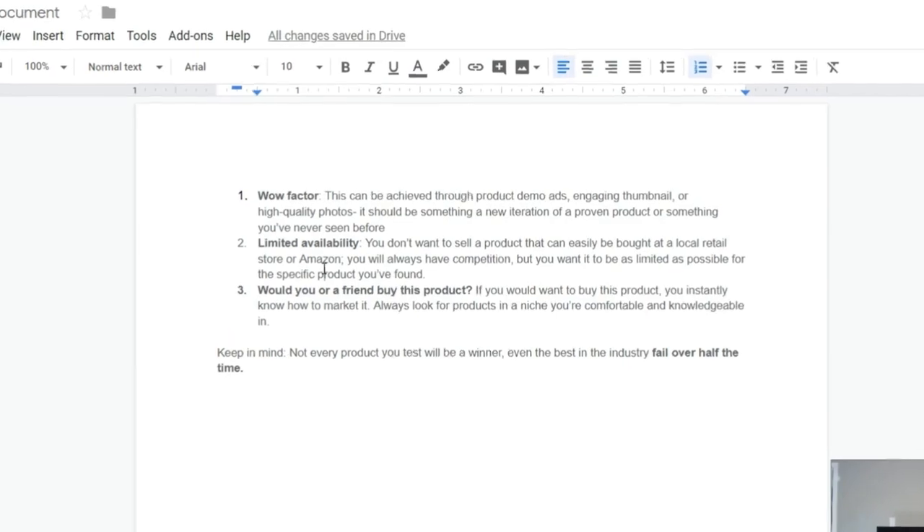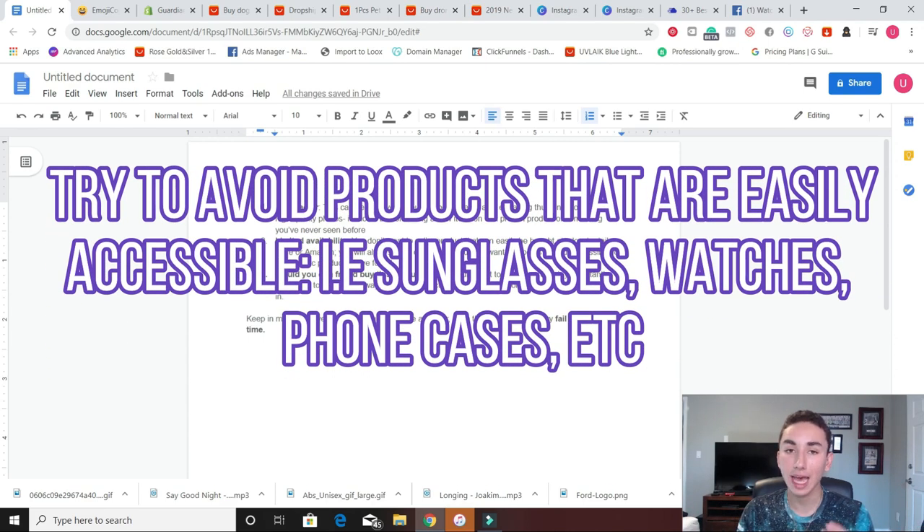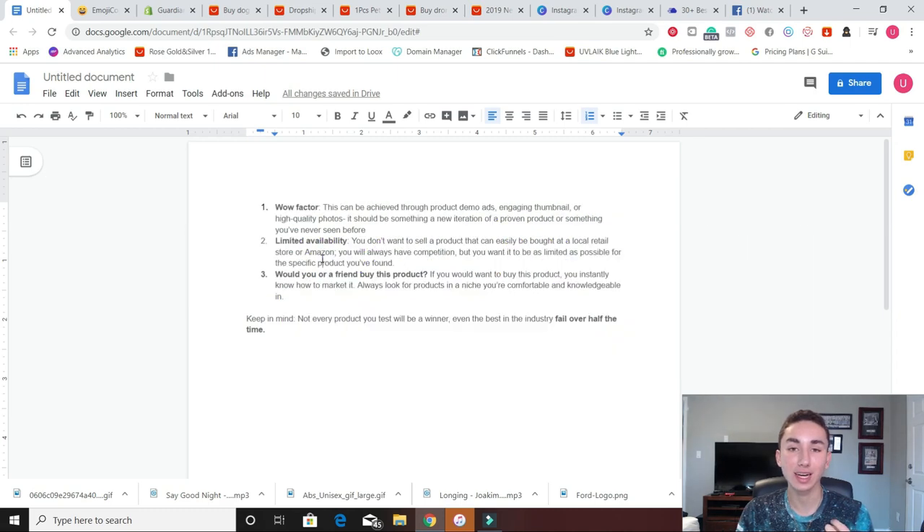Next: limited availability. Now if you're selling something like necklaces, phone cases, or anything that is easily accessible at a local retail store — Target, Walmart, or on Amazon — there's a good chance you're going to fail. Because when you have all this competition, it's really difficult to sort of convince somebody to shop with you because they have all these other alternatives already out there. It's good to have competition — usually that means your niche has profitability, that there's an interest in it, that people are passionate about it. But if you have so much competition where you're dealing with hundreds of thousands of other businesses selling the same exact product at cheaper rates, you're going to fail.